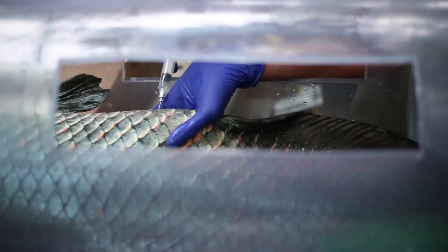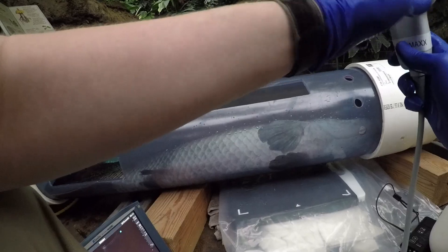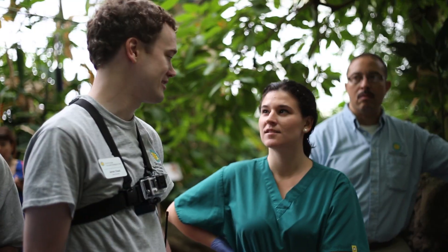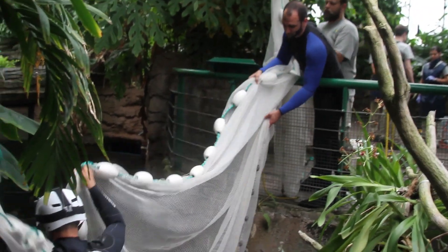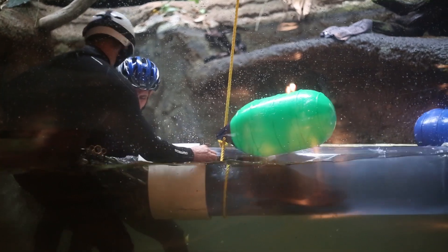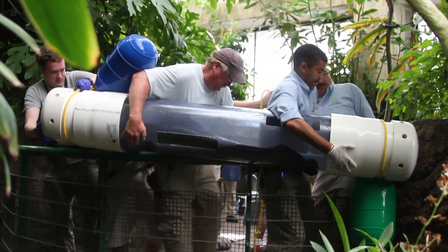We cut specific holes in it to allow water to drain out, but also large enough to allow us to place our ultrasound probe within the holes to examine the fish. The plan involved partitioning that particular fish to one side of the tank to allow the keepers to maneuver the arapaima safely within the tube, and then the tube was raised up above the bridge and the exam was performed on top of the bridge at Amazonia.